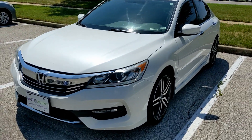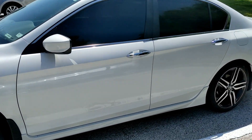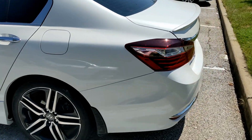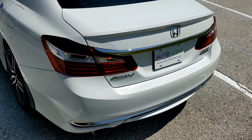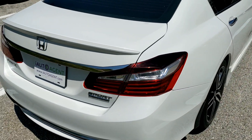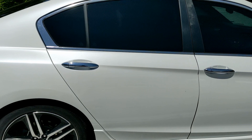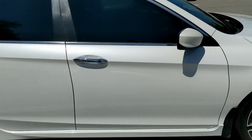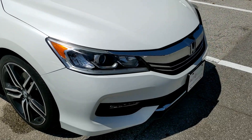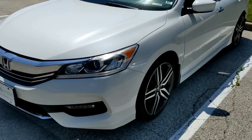Hello, welcome back to iAutoAgent. This is Greg, and right now we are very pleased to show you this 2017 Honda Accord Sport Special Edition. This vehicle has been taken very nice care of. It has exactly 96,300 miles and I will be showing you anything that's out of the ordinary for that amount of mileage.